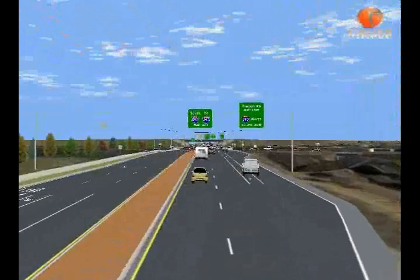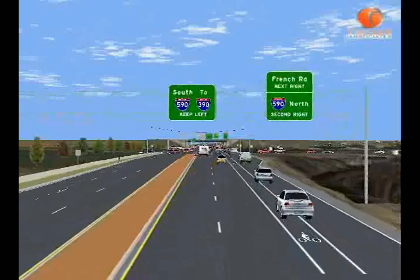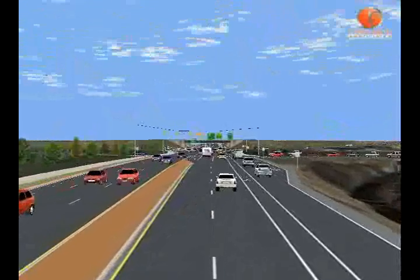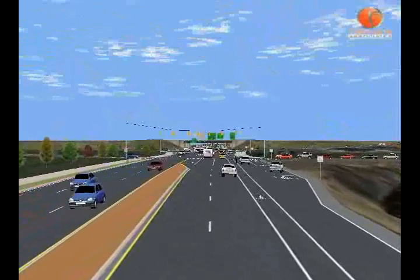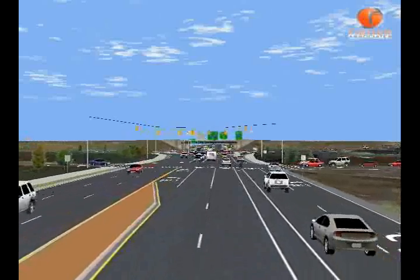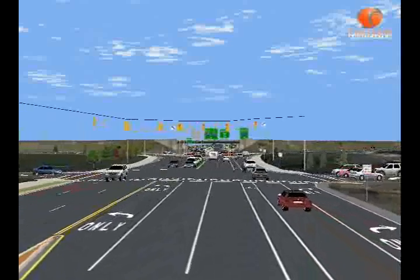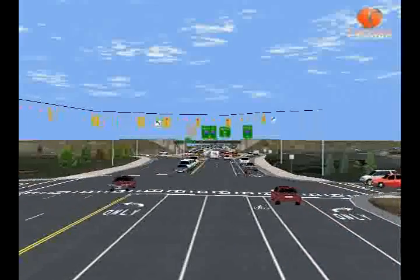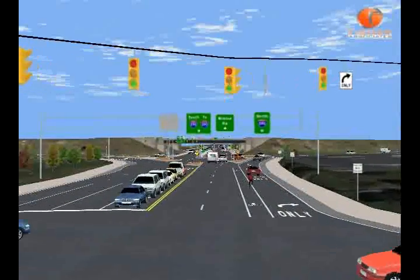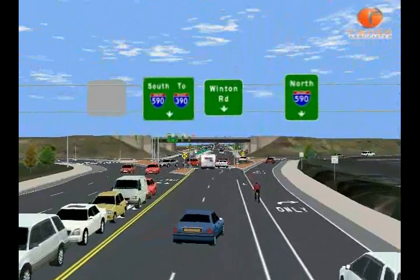Let's look at a video to simulate what you'll see as the driver. You'll be driving north on Winton Road, starting at the intersection at Meridian Center and progressing toward French Road. Notice the right lane to French Road, the raised island, and the overhead guide signs that will tell you which lane to be in — which will be the same as before. Notice also the extended lane dedicated to traffic headed north on I-590, an improvement to the existing bottleneck.